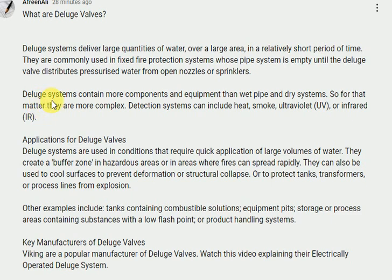Deluge systems contain more components and equipment than wet pipe and dry systems, so they are more complex. Detection systems can include heat, smoke, ultraviolet (UV), or infrared (IR).